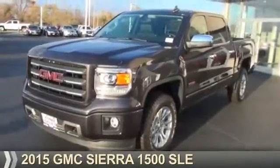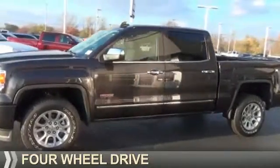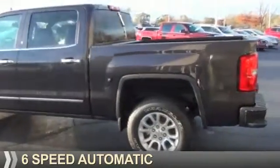Presenting the 2015 GMC Sierra 1500. It's powered by 4-wheel drive, a 5.3 liter 8-cylinder engine, and a 6-speed automatic transmission.